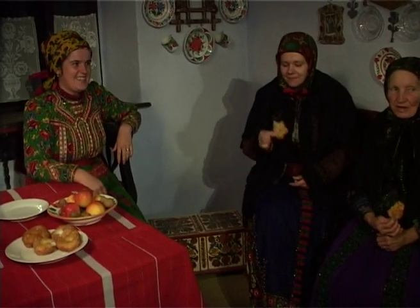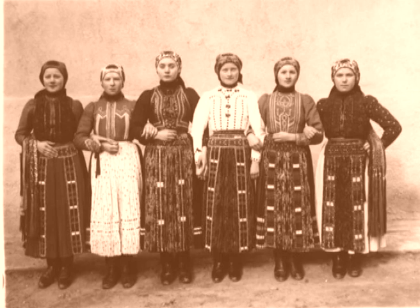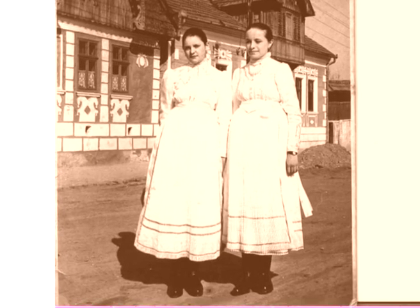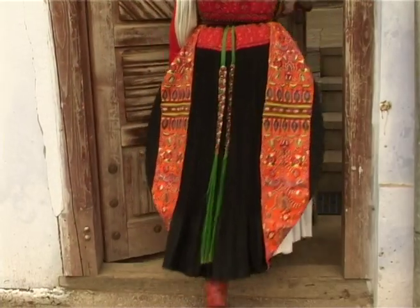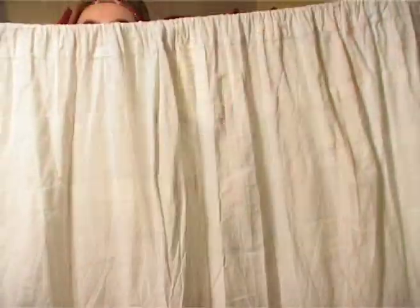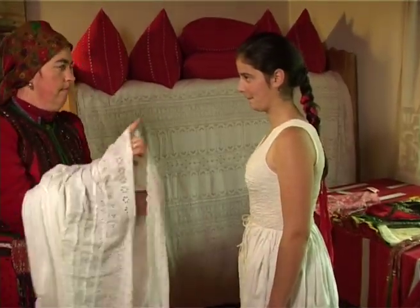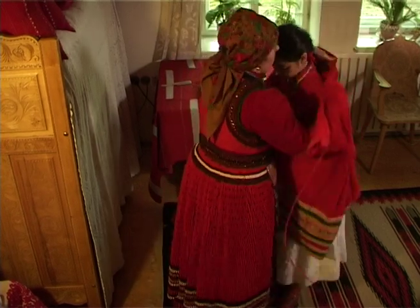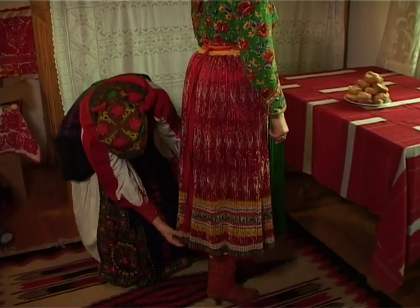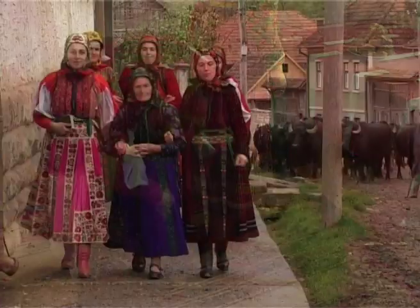Körülbelül a 20-as évek közepétől az addigi természetes testformát, karcsúságot hangsúlyozó szépségeszmény itt nálunk is megváltozott. A gömbölyű, a termékenységet sugalló, az egészségességet sugalló, gömbölyűbb formák váltak divatossá. A viseletnek is alkalmazkodnia kellett ehhez a szépségeszményhez, és a gömbölyded formák kihangsúlyozására különböző praktikákat találtak ki. Az egyik módja a gömbölyűség kialakításának az alsó szoknyák számának a növelése volt. Ekkor kezdtek ügyelni arra is, hogy a különböző pántlikák, díszítők és fersing egy vonalban legyenek. Ebben az időben alakult ki a nádas menti viselet jellegzetes színpárosítási rendszere is.